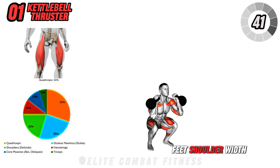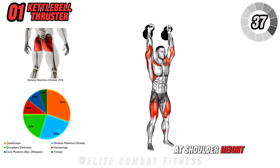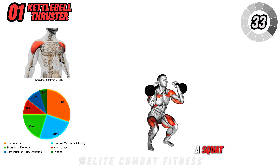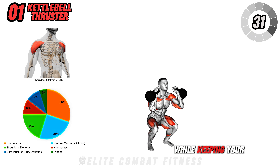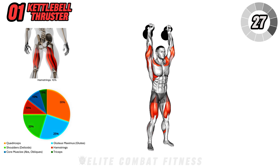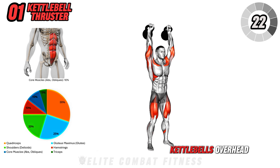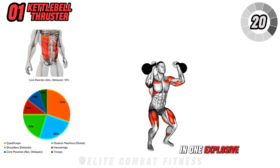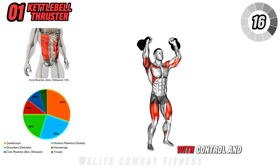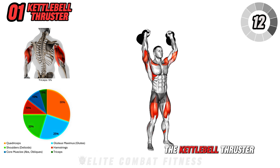Stand with your feet shoulder-width apart, holding a kettlebell in each hand at shoulder height, with your palms facing inward. Lower yourself into a squat, pushing your hips back while keeping your chest up and your weight evenly distributed across your feet. As you push back up to standing, use the power from your legs to drive the kettlebells overhead in one explosive motion. Lower the kettlebells back down to shoulder height with control and immediately drop into the next squat.